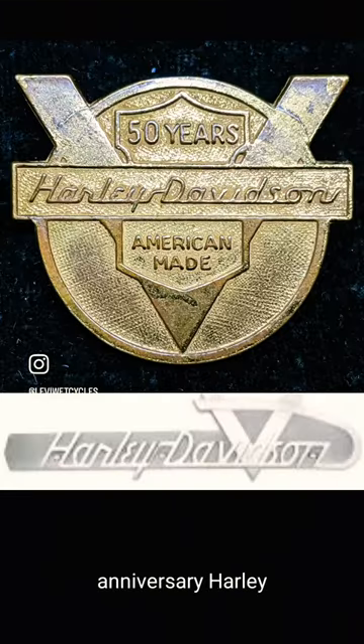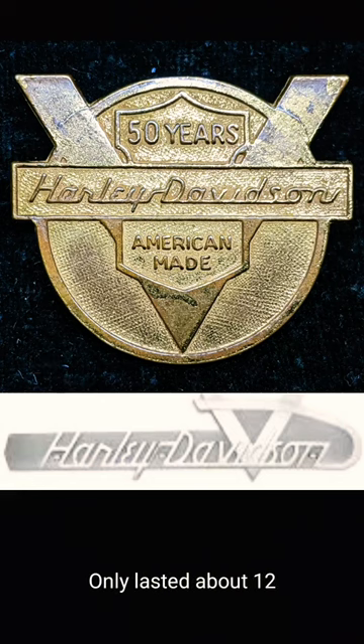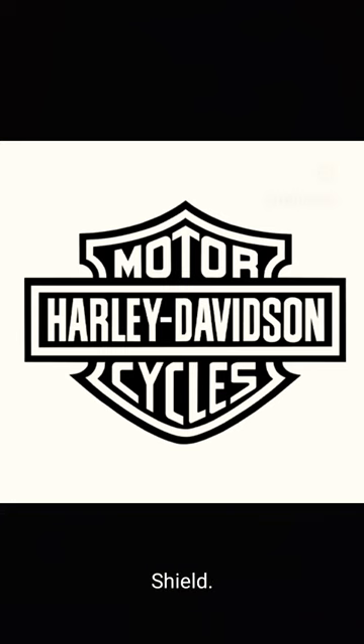For the 50-year anniversary, Harley actually went to this V logo, which only lasted about 12 years. In 1965, they went back to a black and white Barnes Shield.